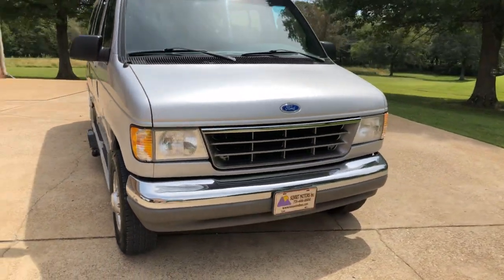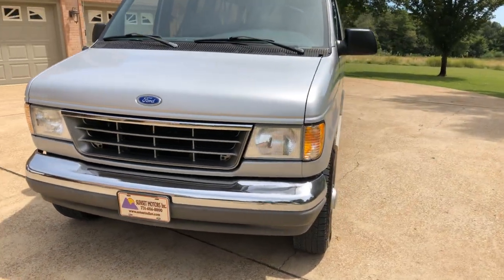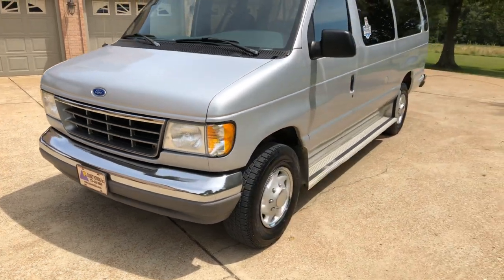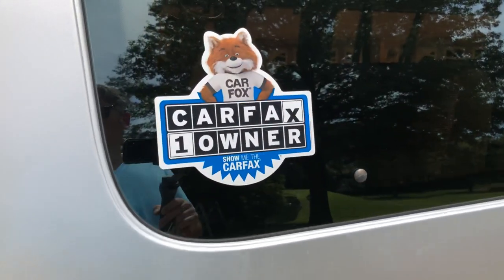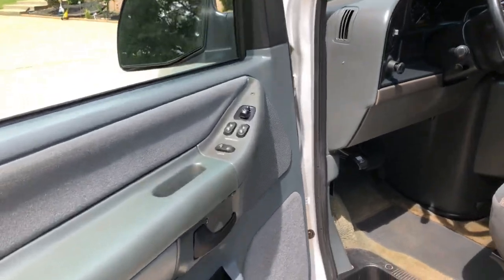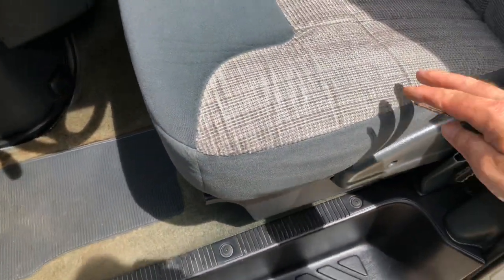I replaced the headlights — it still had the originals so they were all yellowish — it's got new headlights and a new grille, which makes it look quite a bit better. It's got a good Carfax, non-smoker, very good condition. It's got power windows, power locks, and power mirrors.